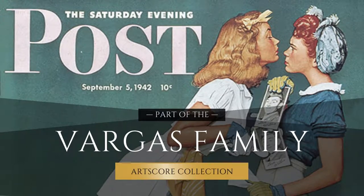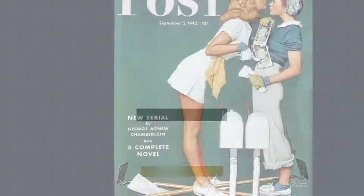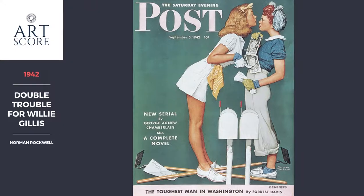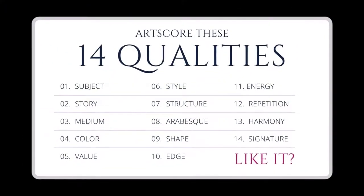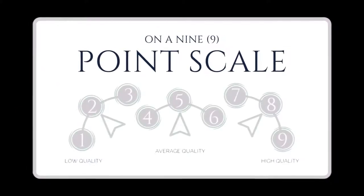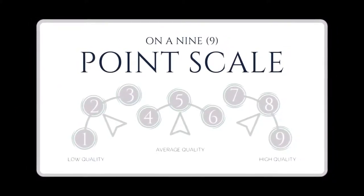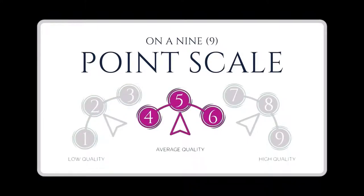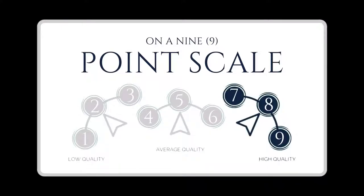Thank you to our sponsor for curating this collection. Let's score art based on 14 qualities. Use our 9-point scale to score how clear and smart each quality is used. Reply 1, 2, or 3 for low quality. Use 4, 5, or 6 for okay quality. And 7, 8, or 9 for high quality. So now, let's score this art.